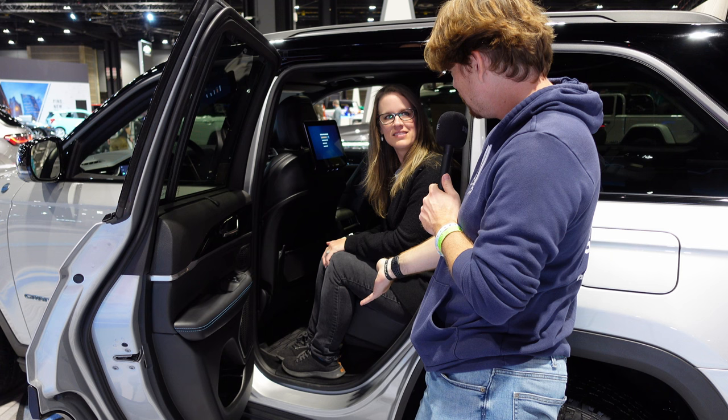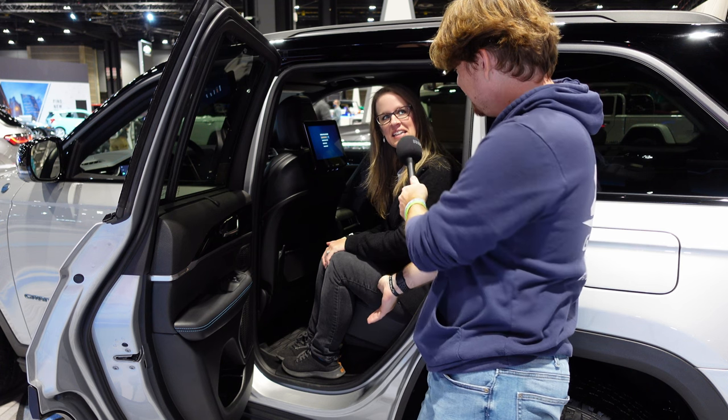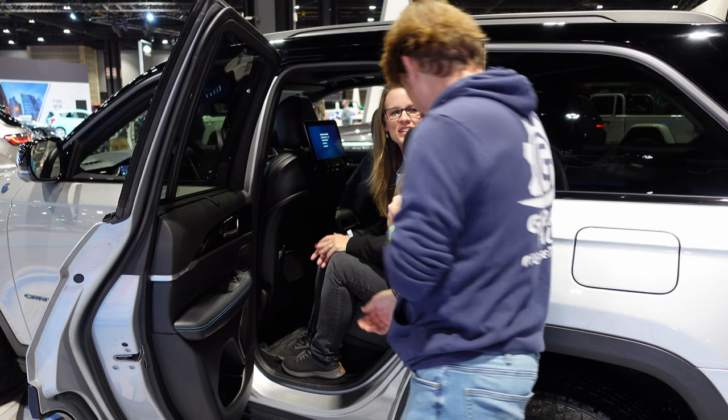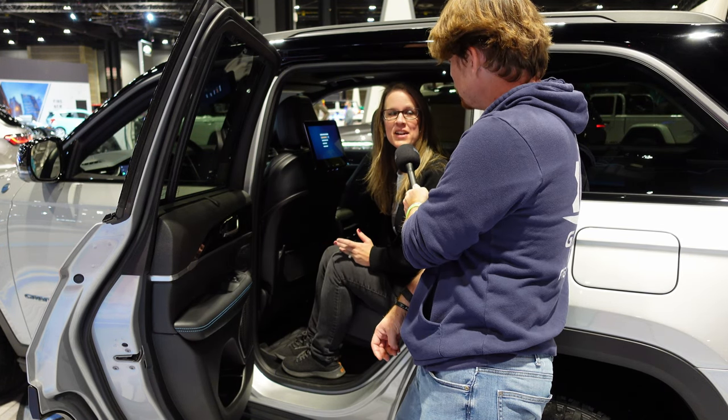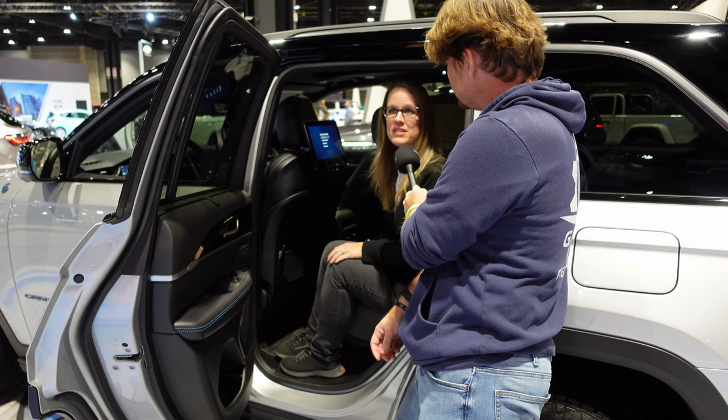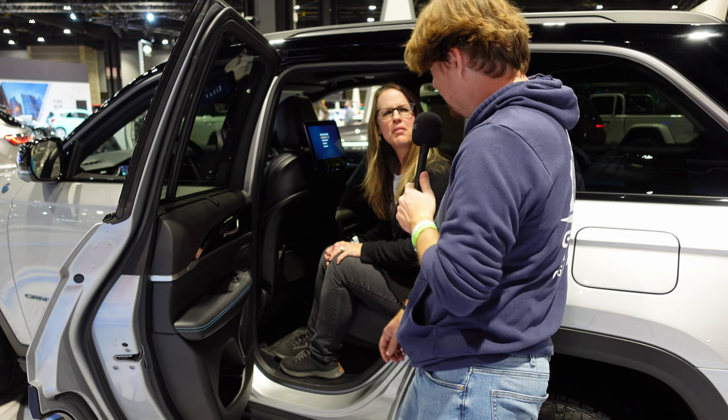How's the seating back here, comfort-wise? The seat is not very comfortable — there's lots of space, but the seat kind of feels like I'm sitting on a box. I don't love that.